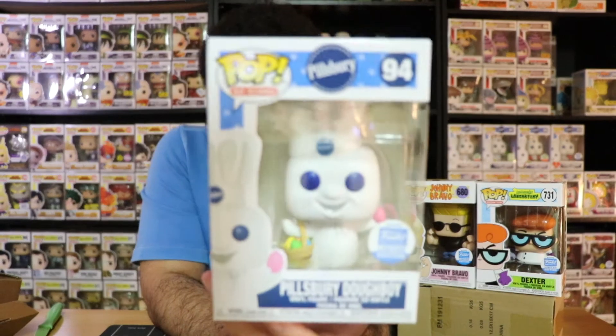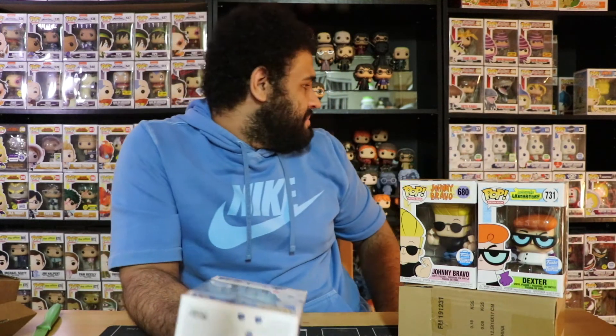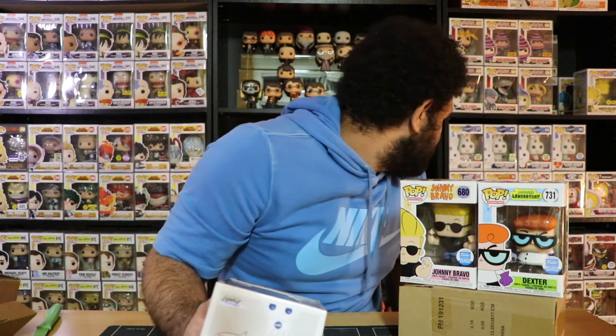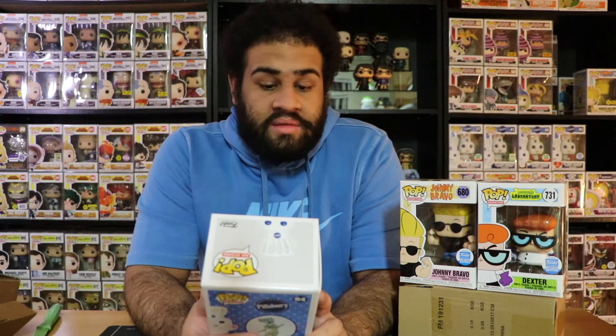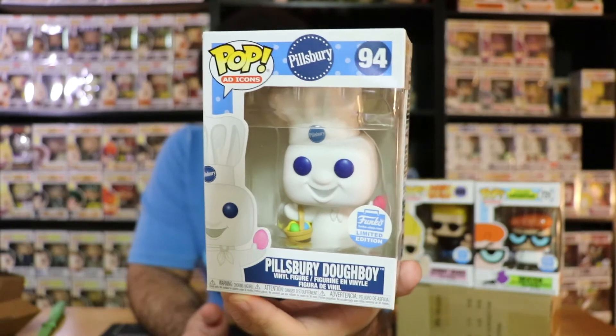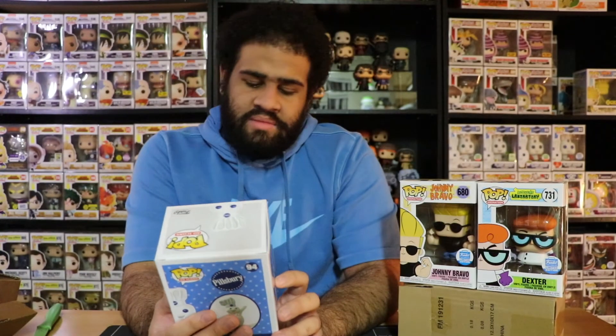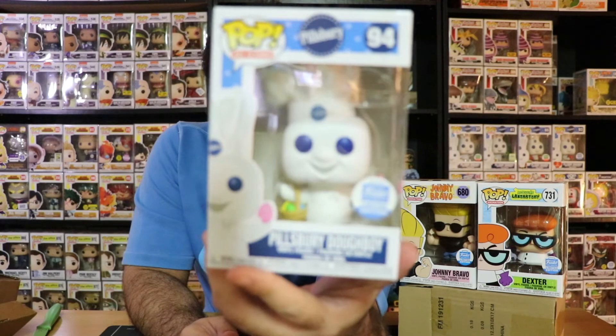There is the Pillsbury Doughboy Easter edition. They already made the Christmas one, a regular one, and as you can see I have all of them lined up right here — Valentine's Day and St. Paddy's Day too. My guess is the next big one is Halloween — that's definitely going to happen. I hope they make it different since they've been using pretty much the same molds. It'd be cool if they dressed him up as something different for Halloween.